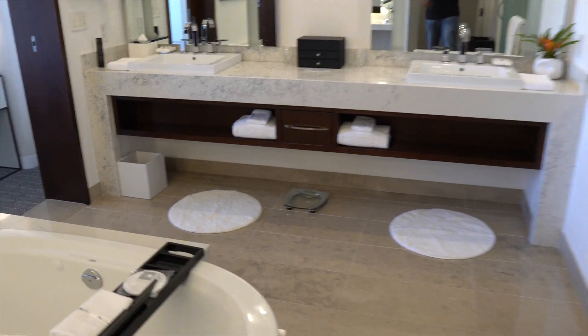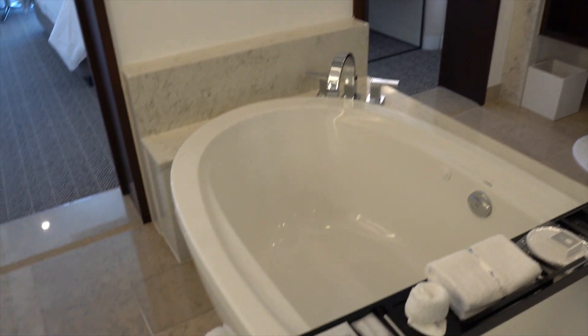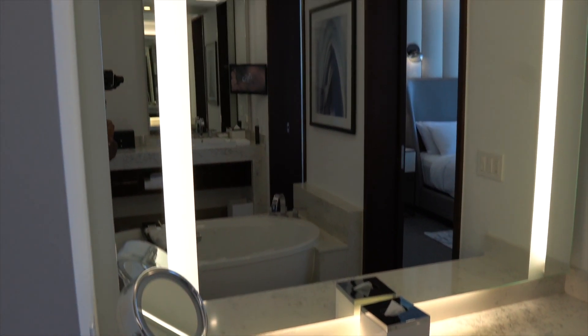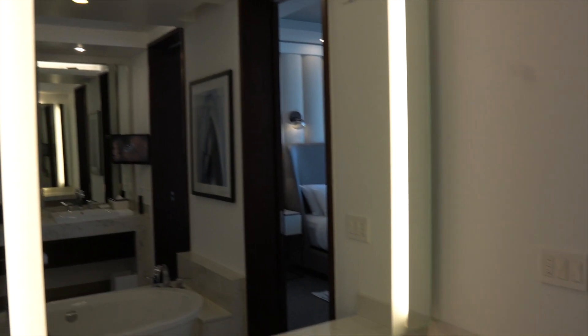In the middle of the bathroom you do have your jetted soaking tub, which is a nice convenience. Heading out of bathroom number one, this is your vanity space — look at all the lighting there to get all those angles. This is bedroom number one — very, very nice.